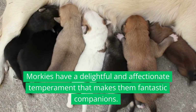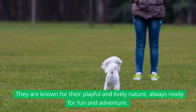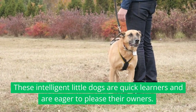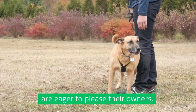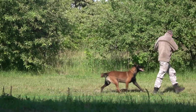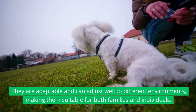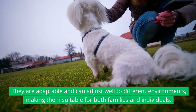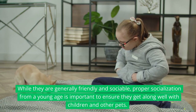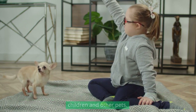Temperament. Morkies have a delightful and affectionate temperament that makes them fantastic companions. They are known for their playful and lively nature, always ready for fun and adventure. These intelligent little dogs are quick learners and are eager to please their owners. Morkies are often described as loving, loyal, and social. They form strong bonds with their human family and thrive on love and attention. They are adaptable and can adjust well to different environments, making them suitable for both families and individuals. Proper socialization from a young age is important to ensure they get along well with children and other pets.